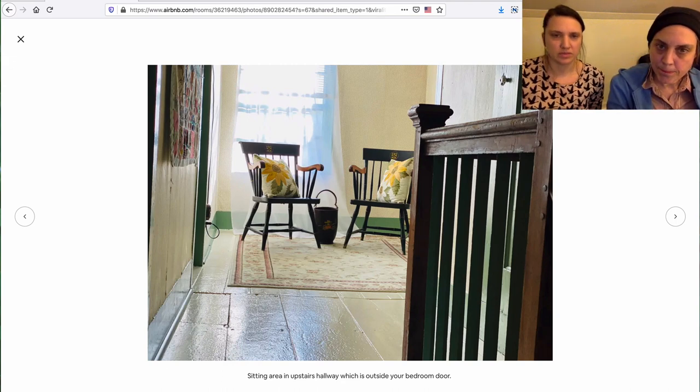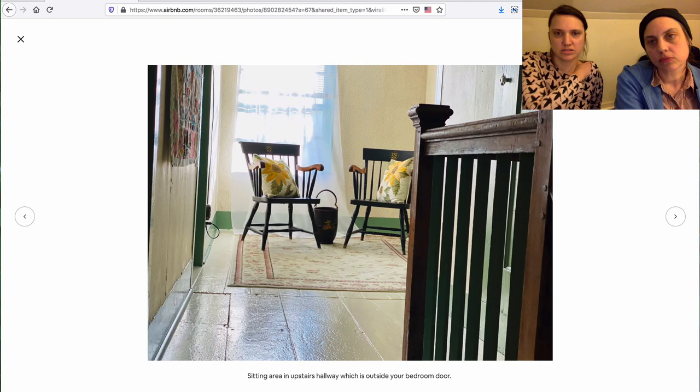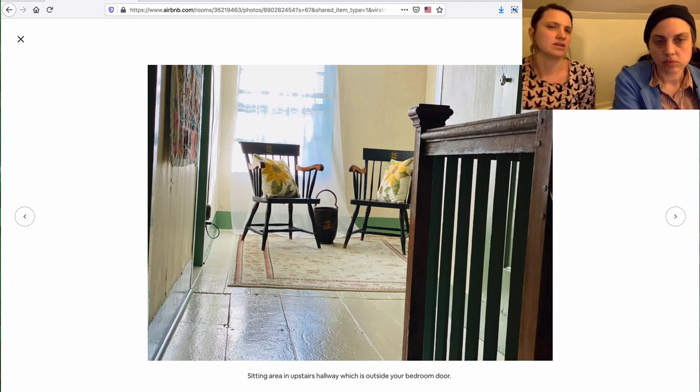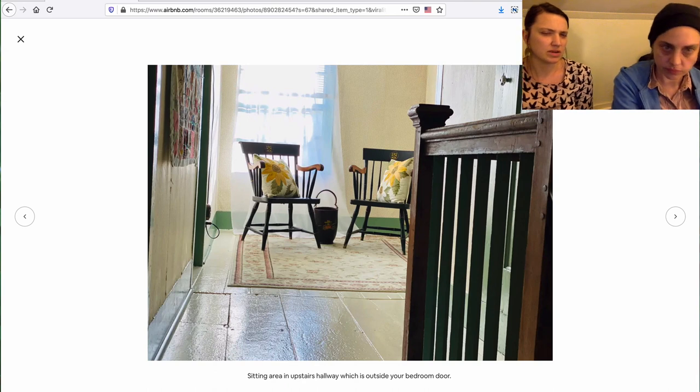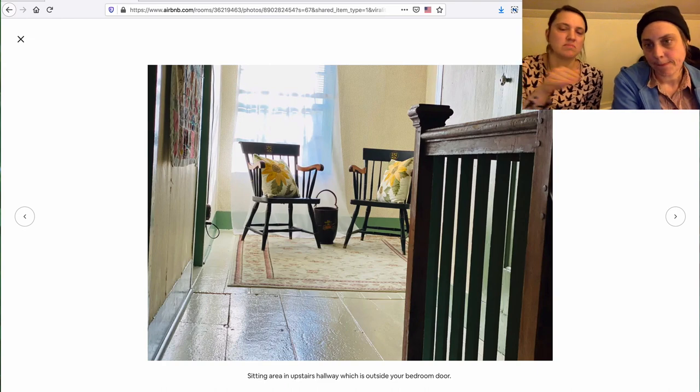Also, it's just an awkwardly taken picture — it should come up a bit. This is like the view of a child coming up the stairs or around a corner. A little more orientation of this space. It seems like there's a sitting area outside of another sitting area — wait, isn't there already a sitting area? So just if this picture could be oriented in a different way, and then maybe the description just says more.